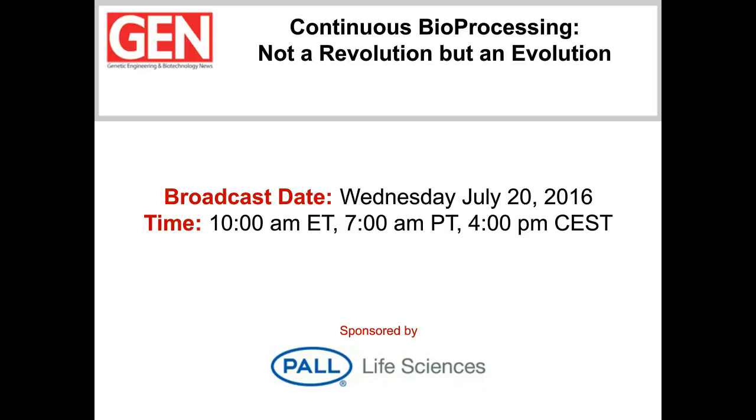Hello, everyone, and welcome to this Genetic Engineering and Biotechnology News webinar. It's entitled Continuous Bioprocessing: Not a Revolution, but an Evolution. Several years ago, bioprocessors looked upon continuous bioprocessing with a skeptical eye. Now it seems like almost everyone is interested in the technology. Fully continuous bioprocessing has become a top priority at Pall Life Sciences, which maintains a continuous processing laboratory in Westborough, Massachusetts.